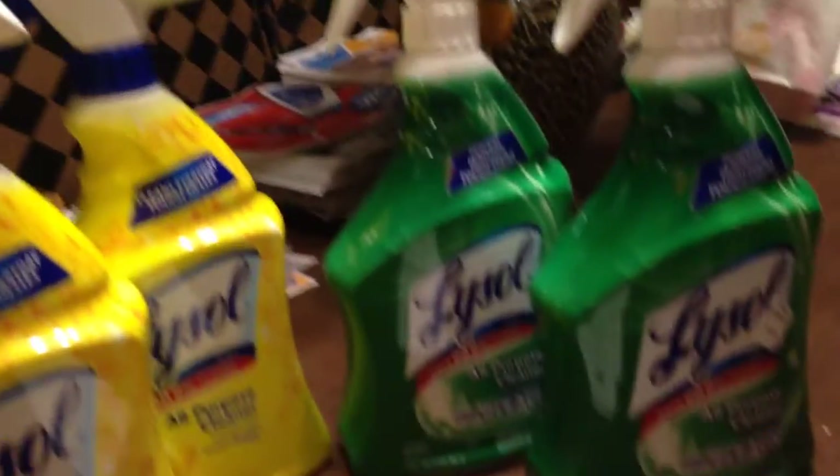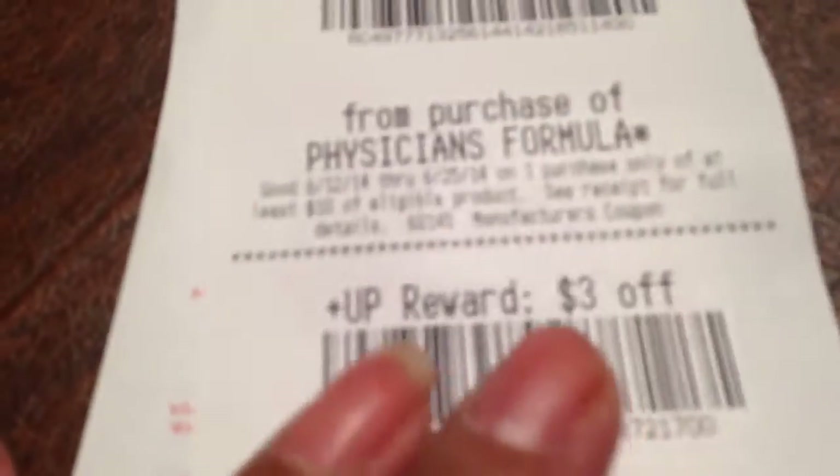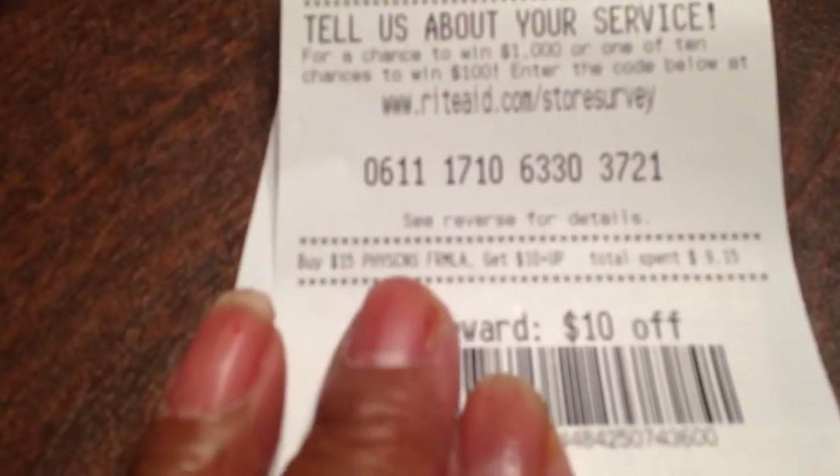And of course, I got back the $3 here — you see that? I got $3 back here. And this $10 back is for the Physician's Formula. Each one of these is for the Physician's Formula that I told you about already.